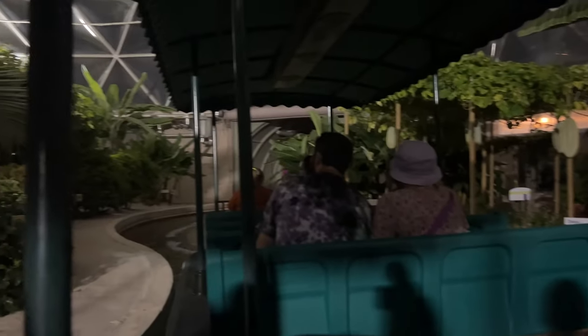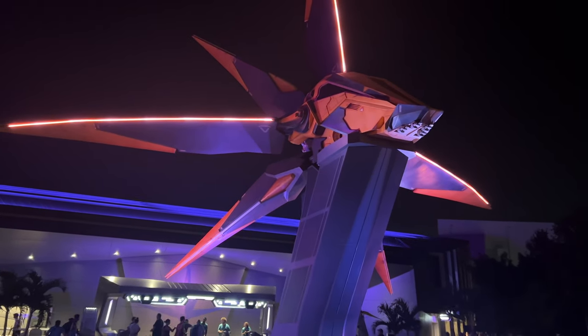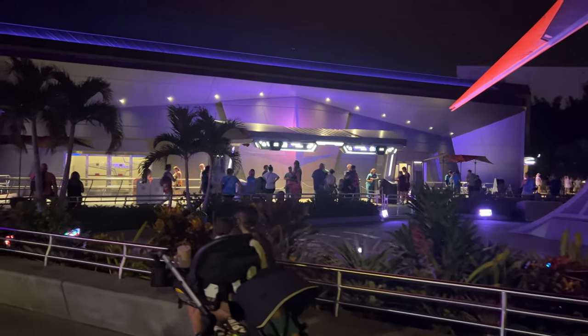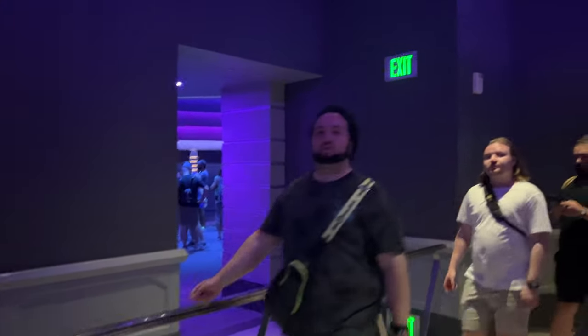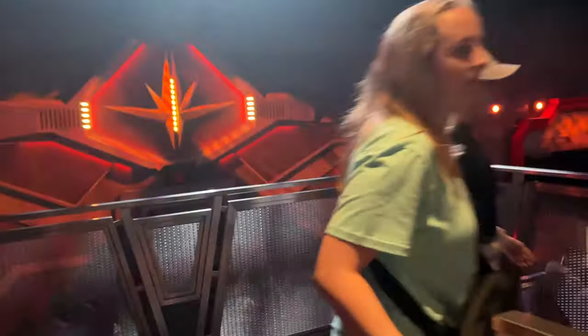Next up for us is Guardians of the Galaxy. We got one of the Extended Evening virtual queue spots — it opens at 6 PM and you can only join it if you're staying at a deluxe resort and qualify for extended evening hours. It's definitely a good one because it's not going to be as busy as during regular park hours and there will be no Lightning Lane entries, which makes a big difference. With the virtual queue you can get all the way into the first part of the pre-show without much waiting — they've actually cut off part of the queue. Sometimes even with the virtual queue you can be waiting 45-50 minutes, but this is pretty much a walk-on. I absolutely love this ride — it never gets old. I wonder what song we're going to get — let me know in the comments what your favorite song is. I like the more upbeat ones. I love September, I love the Blondie song.